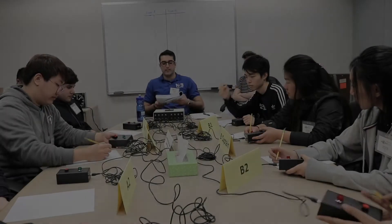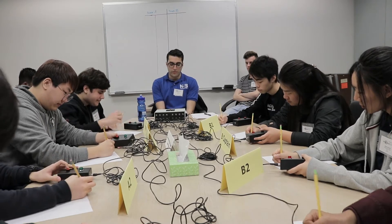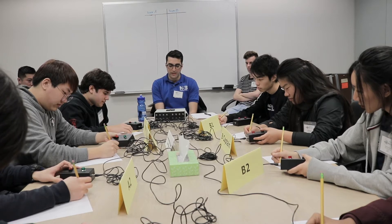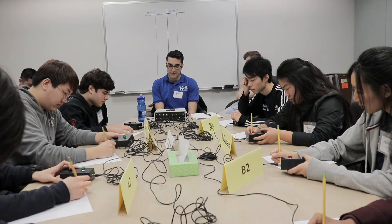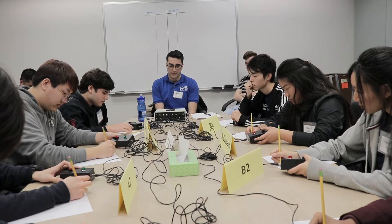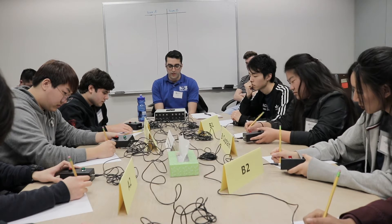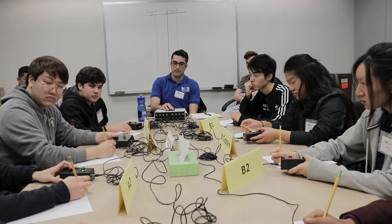This is LADWP Science Bowl round three. Toss-up one is energy short answer: Scientists at Fermi National Accelerator Lab are upgrading the CMS detector in the LHC. The CMS detector includes a large magnet consisting of a coil wrapped into a tight helix that generates a uniform magnetic field within its coils. What is the general term for this type of magnet? One team answers: Electromagnet. Incorrect.